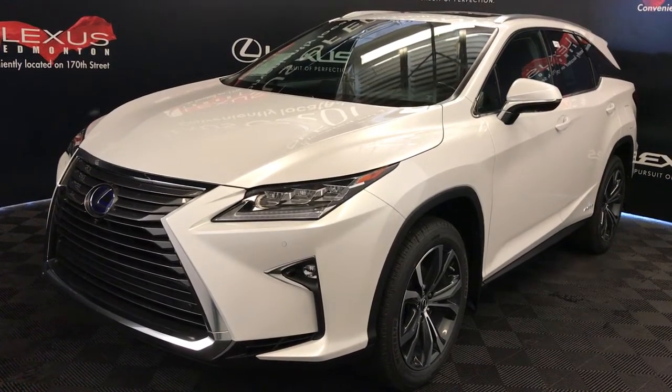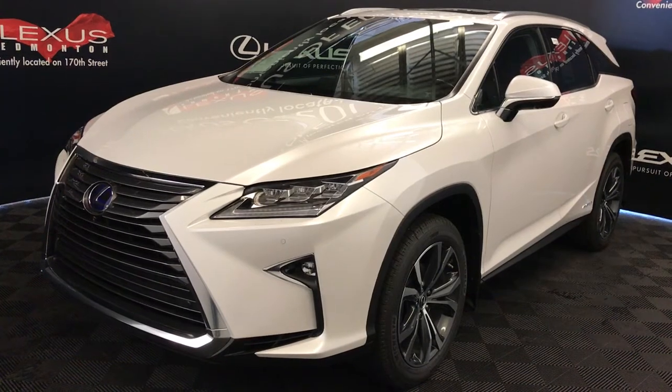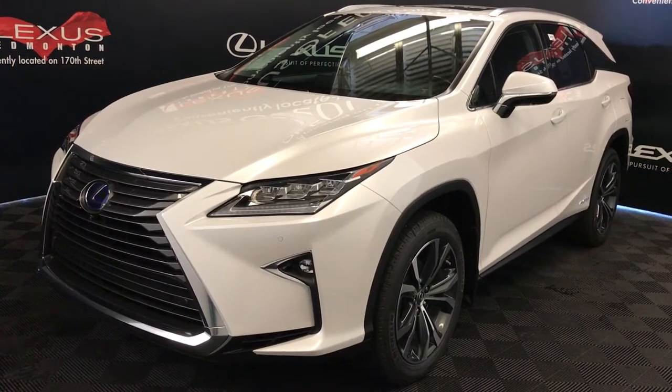Eminent white exterior, black premium leather interior with wood trim. This is the executive package, six-passenger.